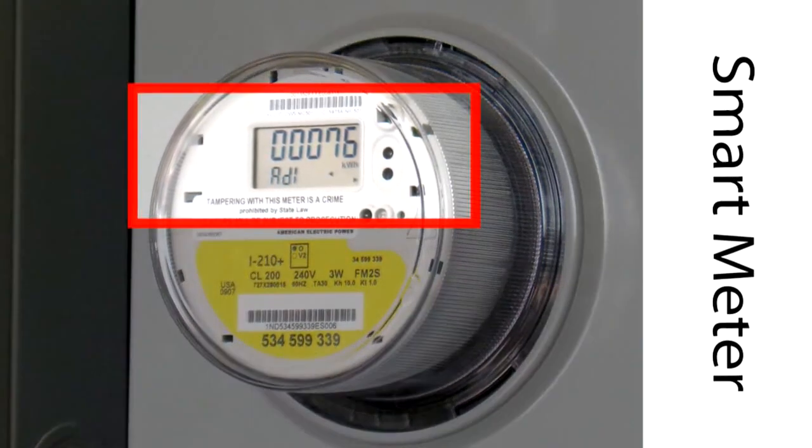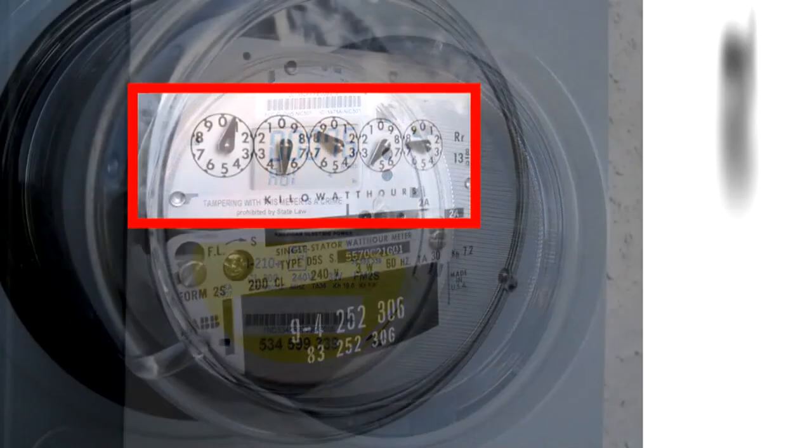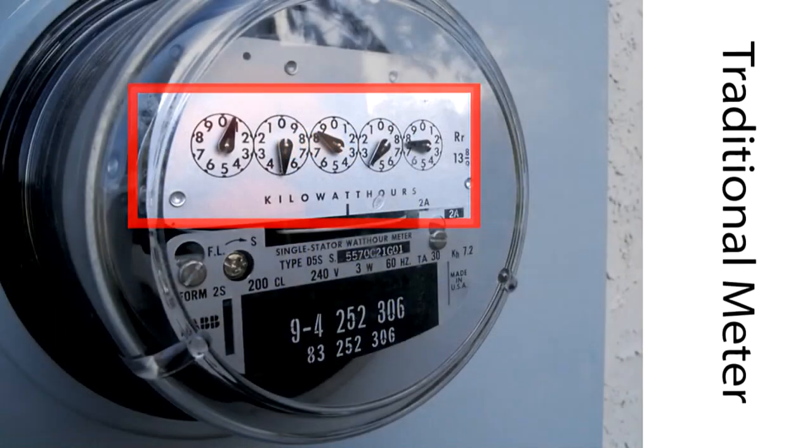Smart Meters are at the center of the AMI program. Traditional Meters only accumulate total electricity use information, while a meter reader comes to your home each month to read and record this data.